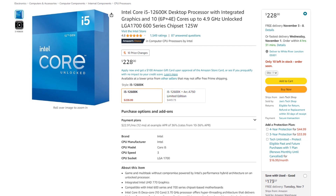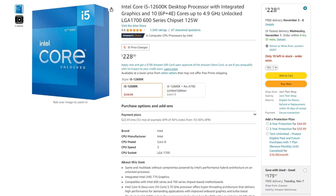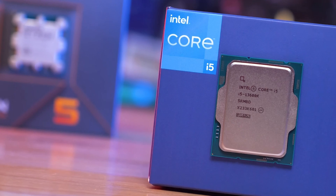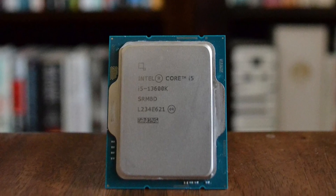For the CPU, we have the i5-12600K. This 12th gen i5 is still an amazing choice for creators for the price of $230. Of course, the i5-13600K would be amazing — that's the CPU I currently have on my system and it's great for creators — but that CPU is about $100 more expensive, which is a big price difference considering this budget.